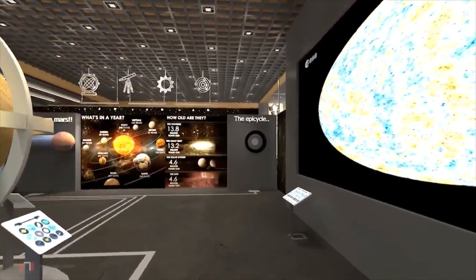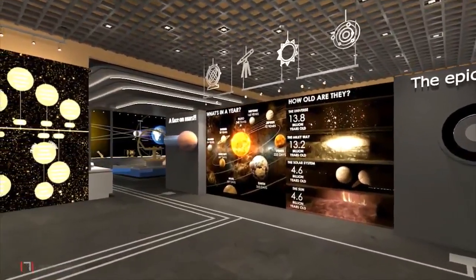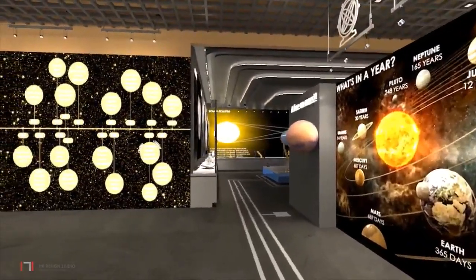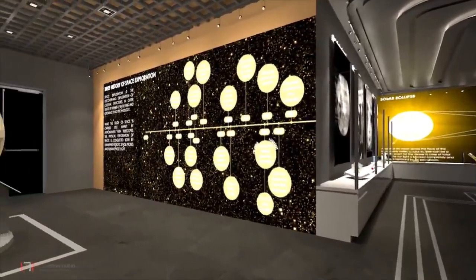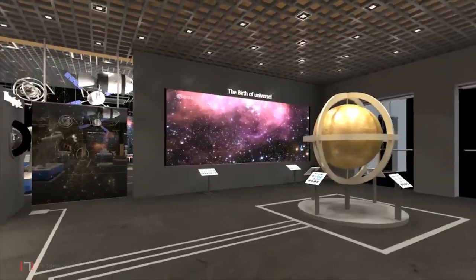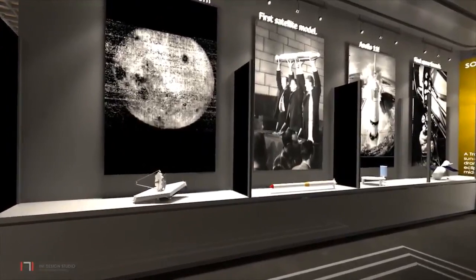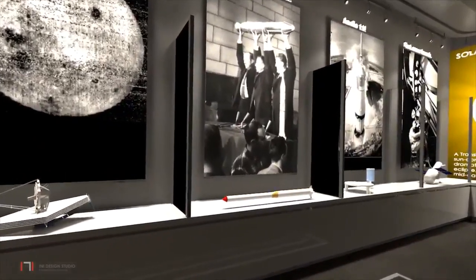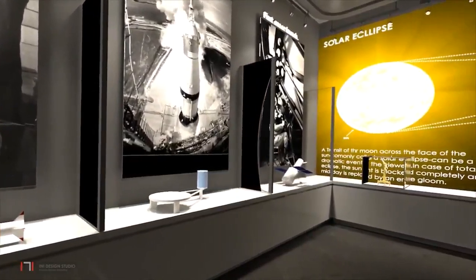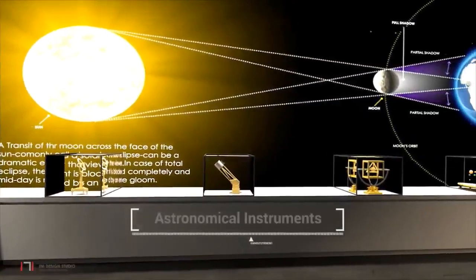One starts at the orientation hall with an introductory video on the origins of the universe and other key facts. The next zone is dedicated to the exploration of the universe as seen with the naked eye, where one can examine sundial shadows and other ancient astronomical instruments.